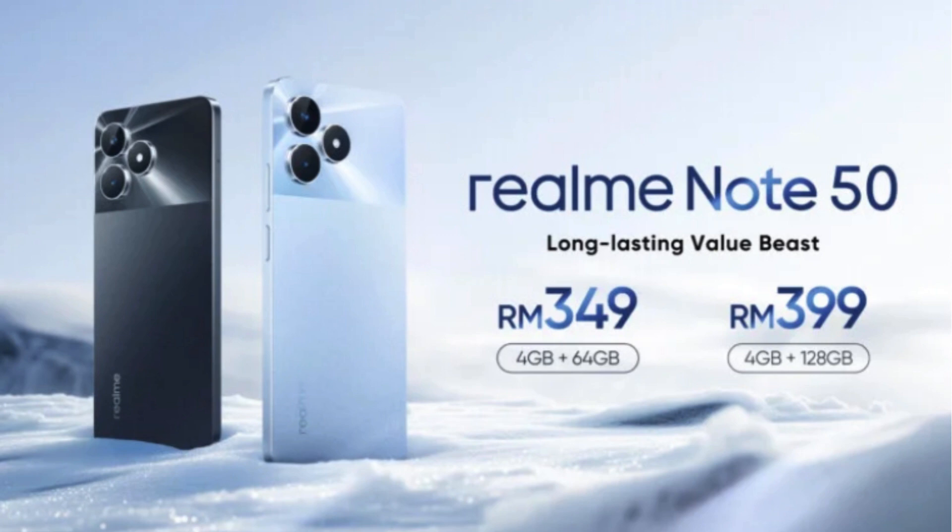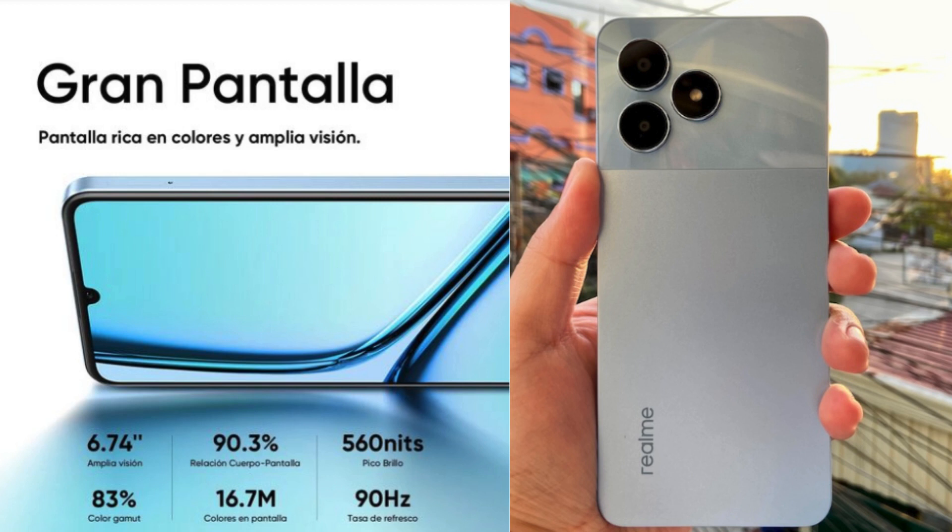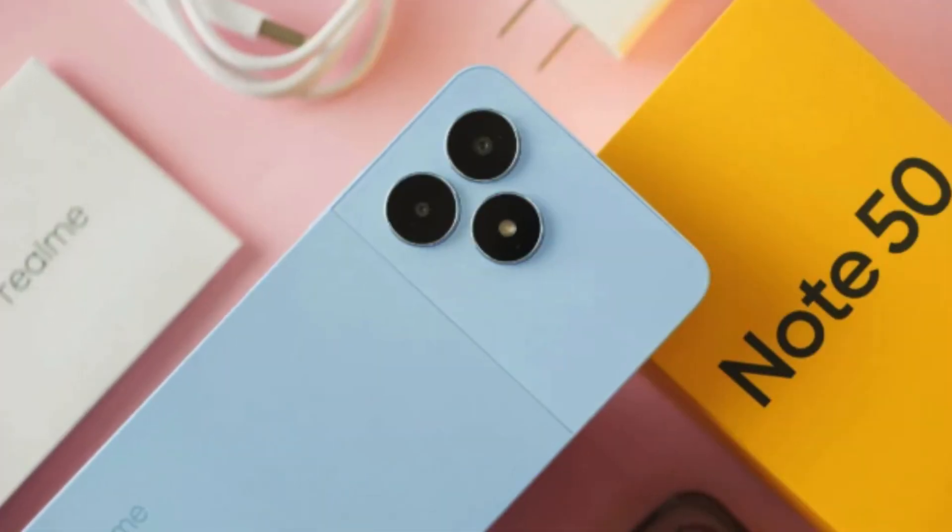Style on a budget — stunning design. Who says budget phones have to look boring? The Realm Note 50 boasts a sleek, modern design and a surprisingly thin profile of just 7.99mm. This gives it a premium in-hand feel, and the colors are inspired by the beauty of the sky for that extra eye-catching appeal. You'll definitely feel proud to show this one off.